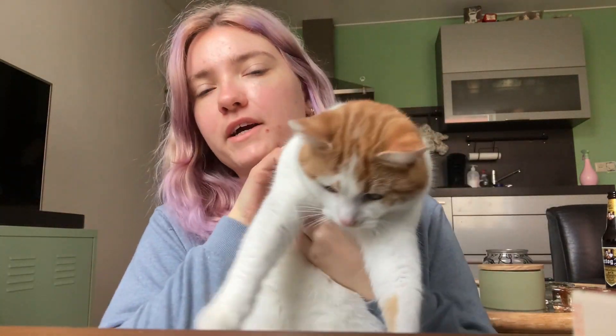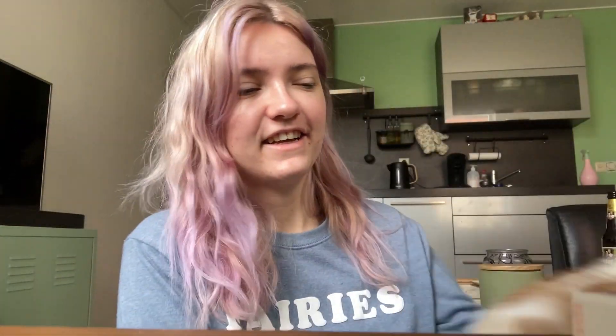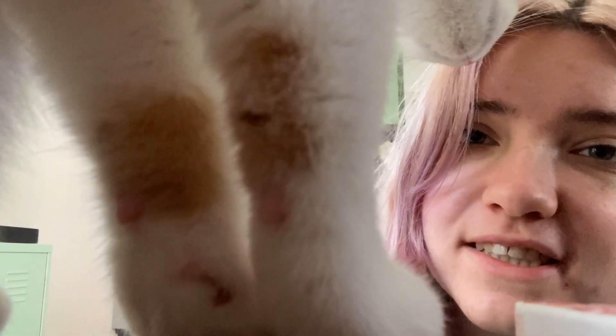My cat is here too, by the way. I need to show him for the views. You know how it is. Hard times. Why do cats always need to sit exactly where you don't want them to sit?